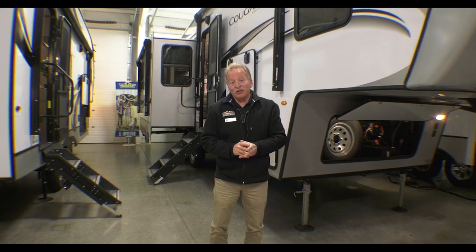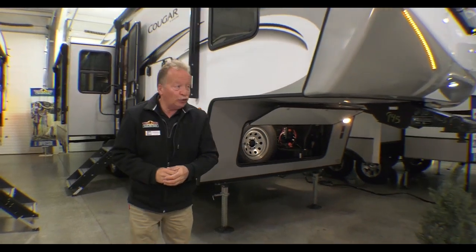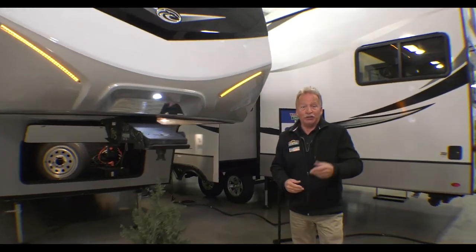Welcome to Walnut Ridge Family RV. I'm John Hancock and it's another Feature Friday. Today it's going to be on the 2022 Cougar 290 RLS, or 'We're Living With Slide.' We're going to cover a couple of things on the outside that I want you to see about this coach, because it's Feature Friday and features are what this is all about.